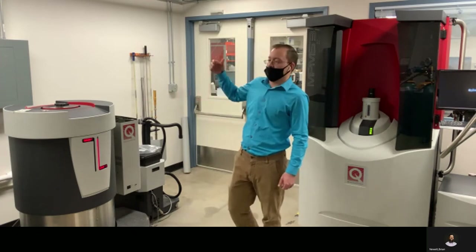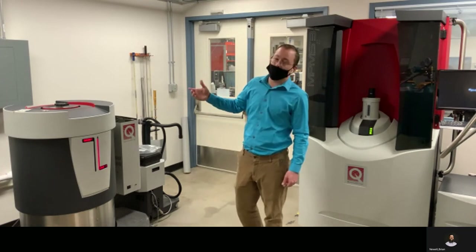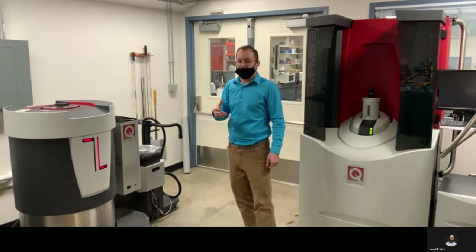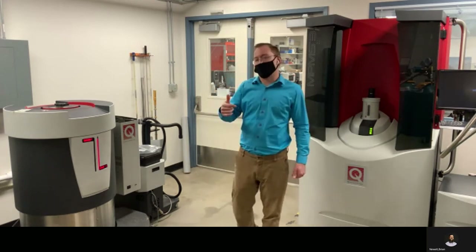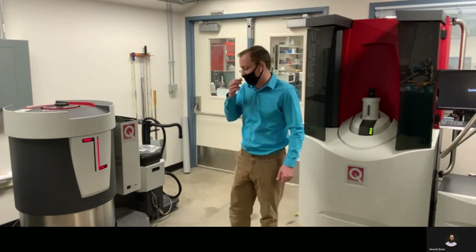Electrical transport, heat capacity, thermal transport, and electro-optical measurements are some of the options that come with this system. So you can imagine measuring things like the Seebeck coefficient, electrical conductivity of a sample, and thermal conductivity for instance.